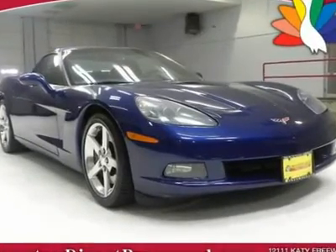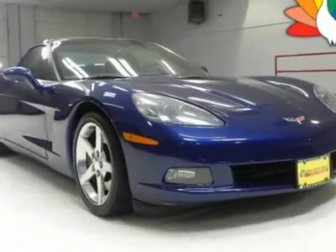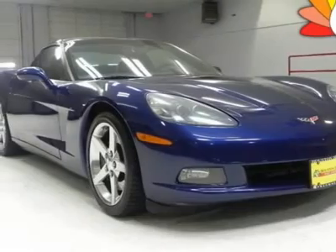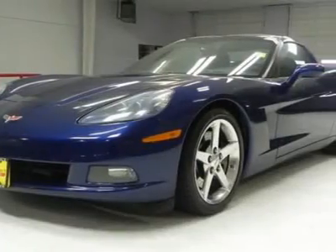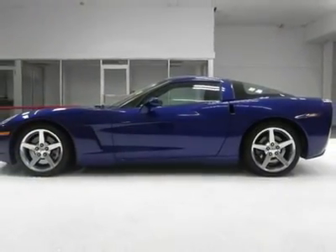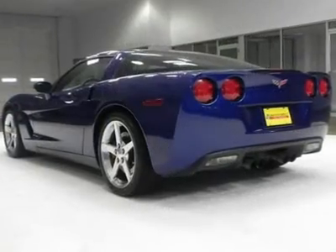This 2006 Chevy Corvette is a true American muscle car classic. Beautiful Lemans blue metallic exterior and loaded with features inside like heated plush leather interior, dual zone climate control, electrochromatic rear view mirror, memory driver's seat and much more.